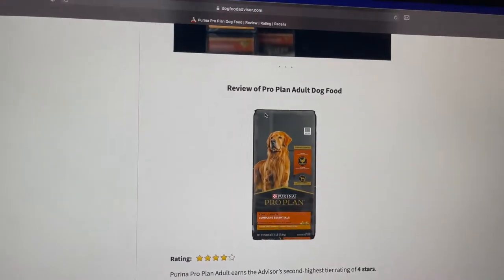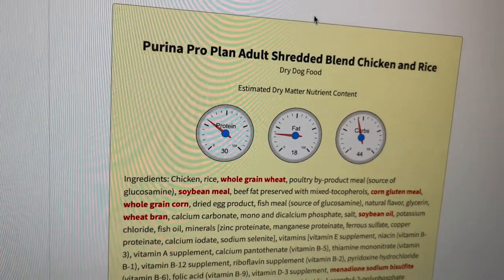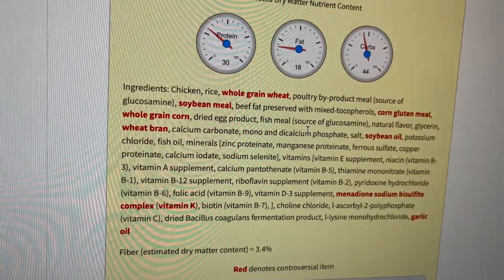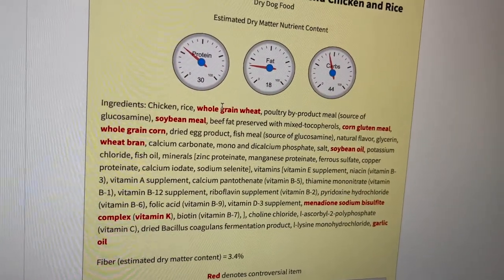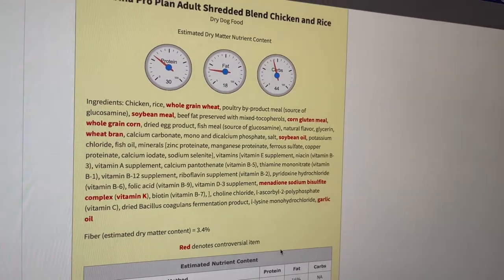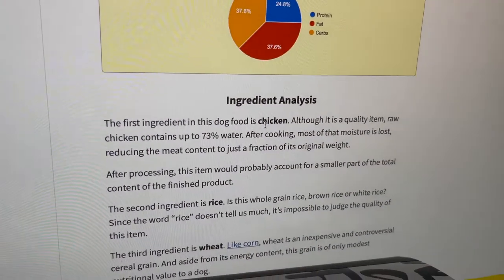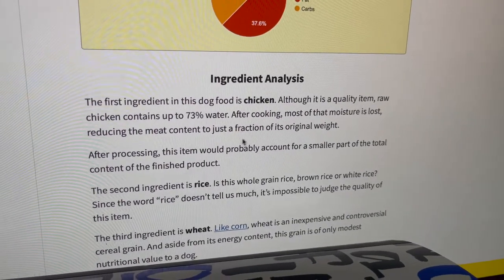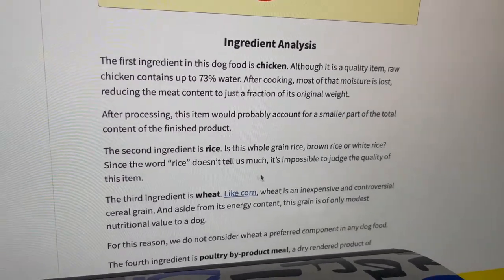Dog Food Advisor gives the Purina ProPlan adult dog food four out of five stars, which is what I gave it. The estimated dry matter nutrient content is 30% protein, 18% fat, and 44% carbs. The ingredients are chicken, rice, and whole grain wheat. The first ingredient is chicken, and it says that after cooking, most of the moisture is lost, reducing the meat content to just a fraction of its original weight. After processing, this item would probably account for a smaller part of the total content of the finished product. It basically goes in order, so let's read the red — controversial — ingredient.